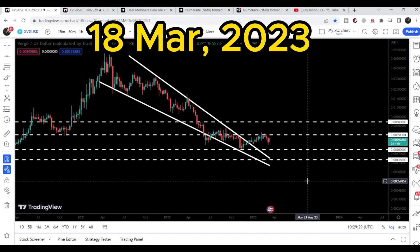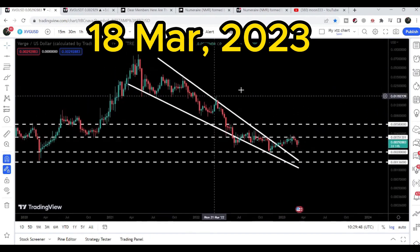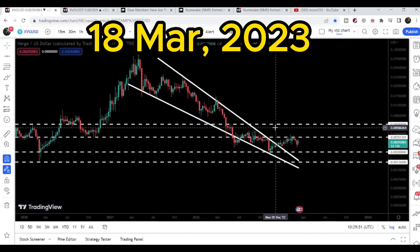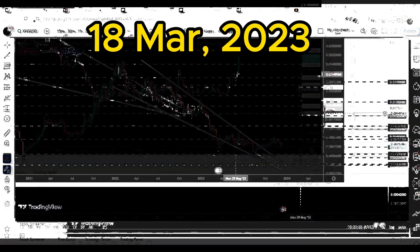In my view, there is a very high probability that the price line will also break out the next long-term resistance at $0.0035, and it can reach very close to making another attempt to break out the next resistance of $0.0058 as well.